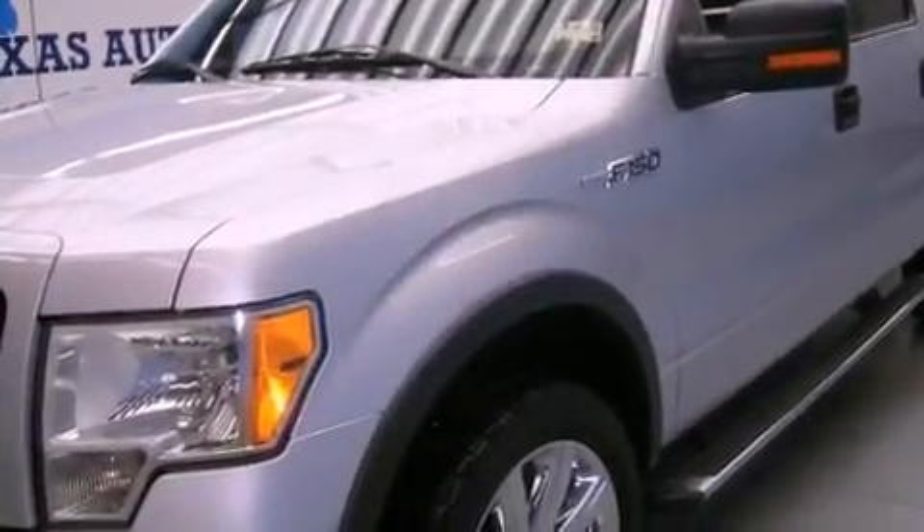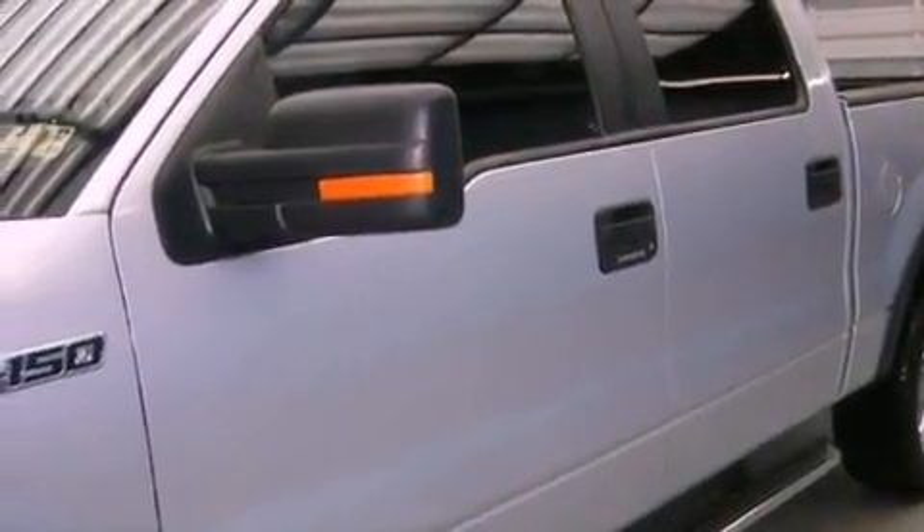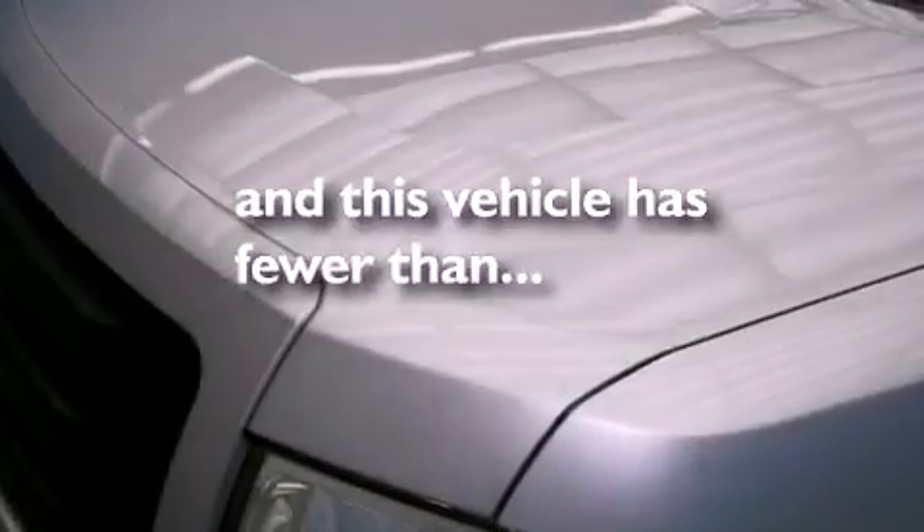Additional features include front multi-stage airbags, rear seat child-proof door locks, a keyless entry system, and this vehicle has fewer than 69,000 miles on the odometer.